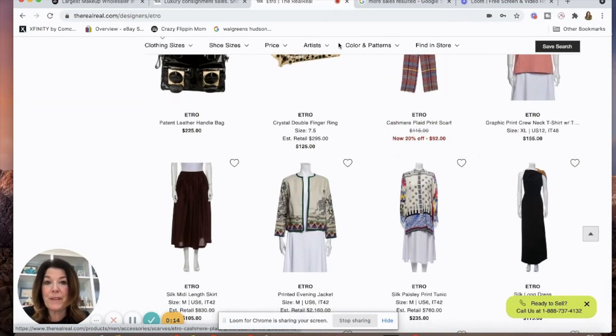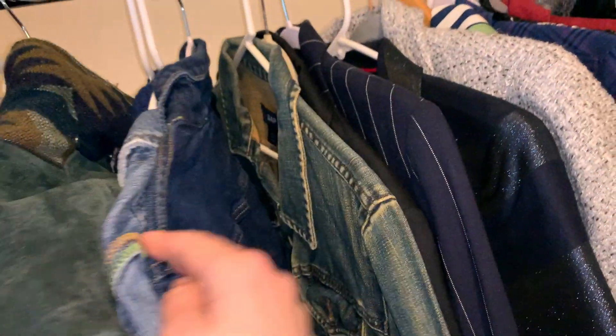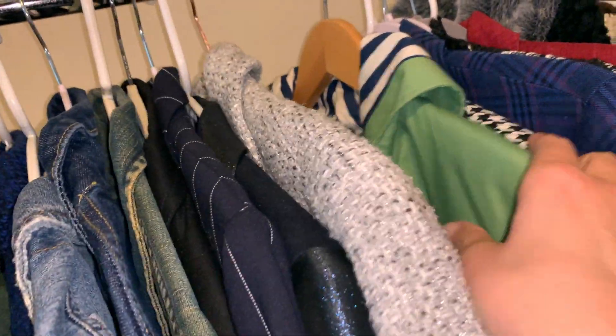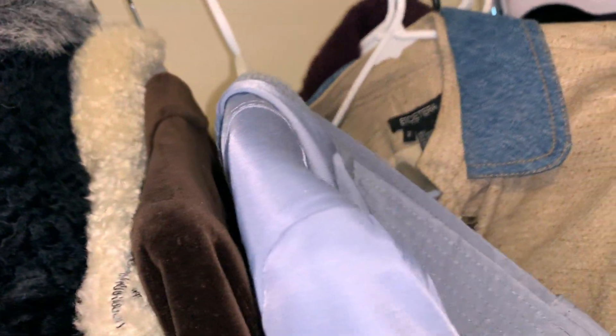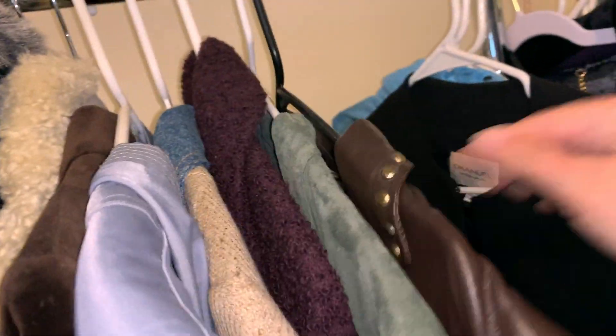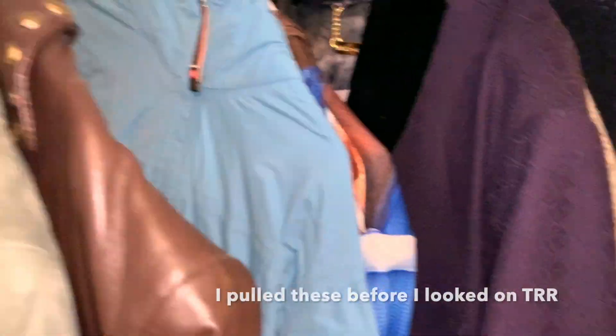I'm going to grab some stuff. This is a rack with a bunch of listed items — it's pretty packed. I'm looking for specific items. Here's that Etro — I don't think they take that one. They don't take Eileen either. This is the Emmanuel Ungaro blazer — I'm going to grab that and see if they'll accept it.